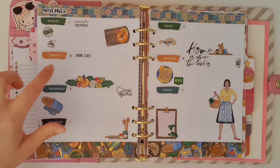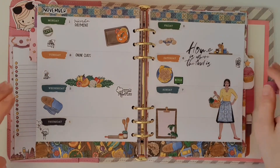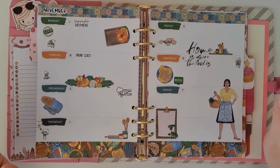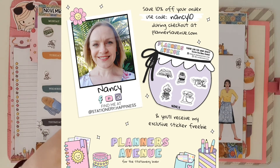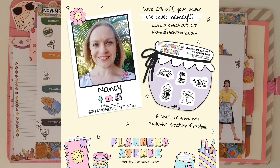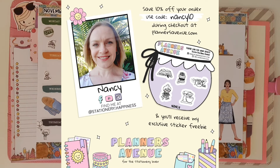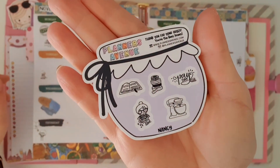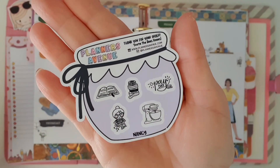Just to recap, this kit is the old Planners Anonymous Sunday Roast Kit, and I've used Behaven Design stickers to mark various events — they are available exclusively from Planners Avenue. I am a Planners Avenue Ambassador, so if you decide to place an order, make sure you use my discount code NANCY10. That will give you 10% off everything in the store except subscriptions, the Mystery Honey Pot, and it is not stackable with any other offer. When you use my discount code NANCY10, you'll get a cute little honey pot sampler sheet with some of my favourite Behaven Design stickers.